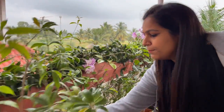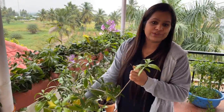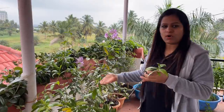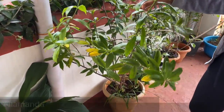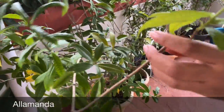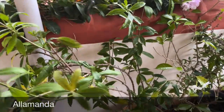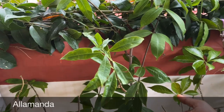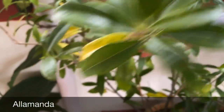Coming to the next plant — here I have a big plant of allamanda. They bloom in bell-shaped yellow flowers. I have a creeper in my front garden that blooms year round. Maybe because of the pot it's not blooming profusely here. Couple of weeks back it was blooming and now its leaves have started turning yellow, maybe because of the fall season.